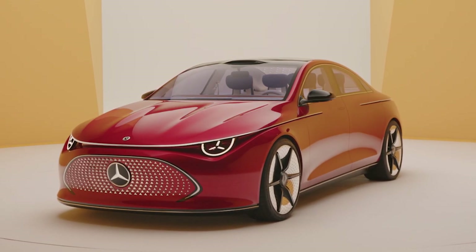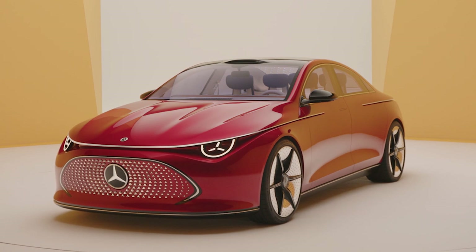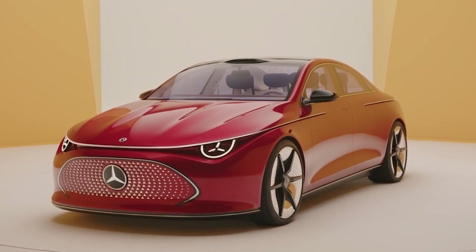And as if that's not enough, the CLA just looks phenomenal, like any good four-door coupe from the automaker should.